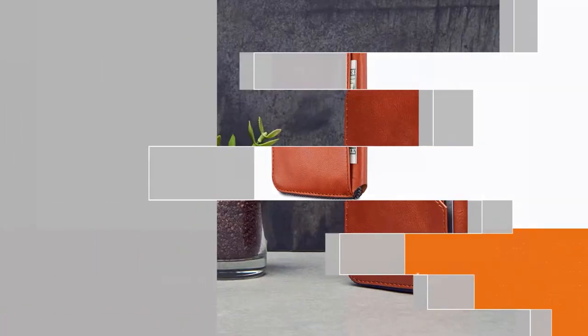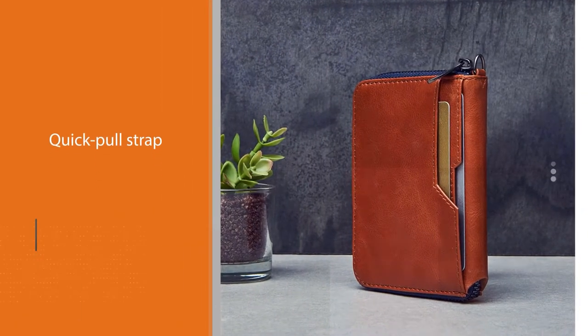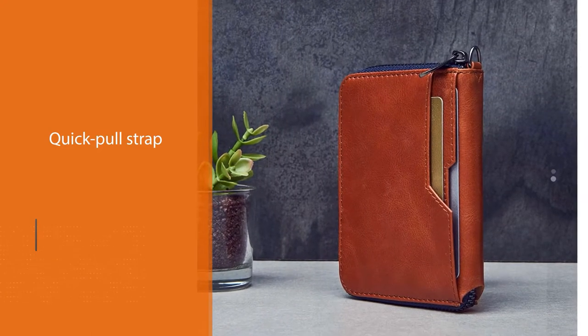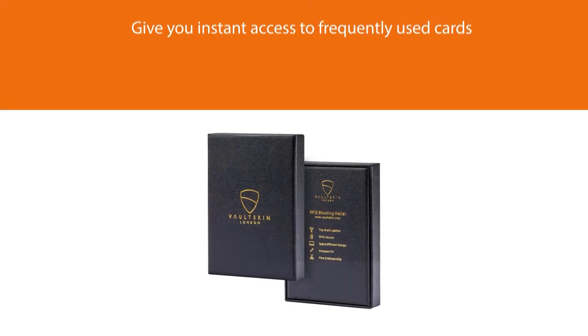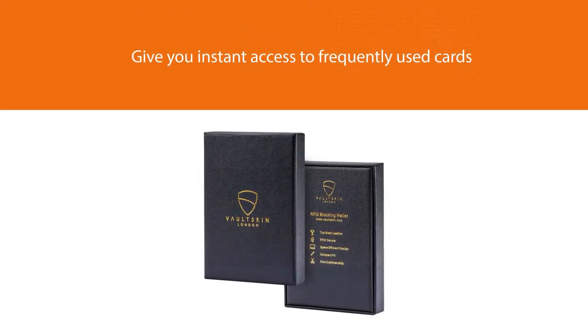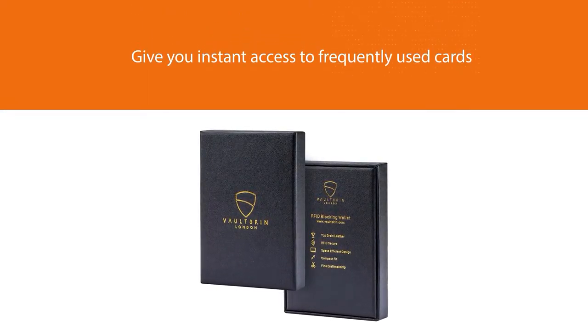Designed as a multi-purpose wallet, it boasts space for up to 10 cards, a secure compartment for small items such as a single key, a SIM card, and a memory stick, and an external hook for keys that can be tucked away if not needed.